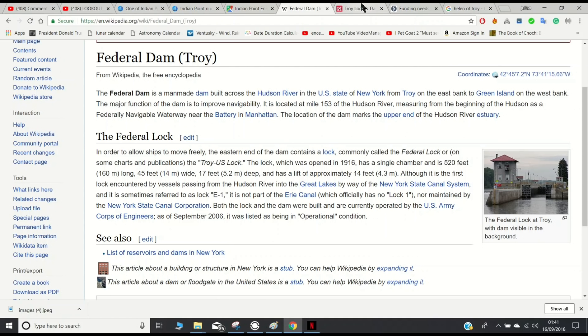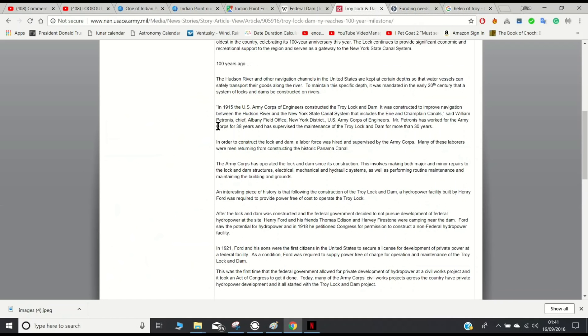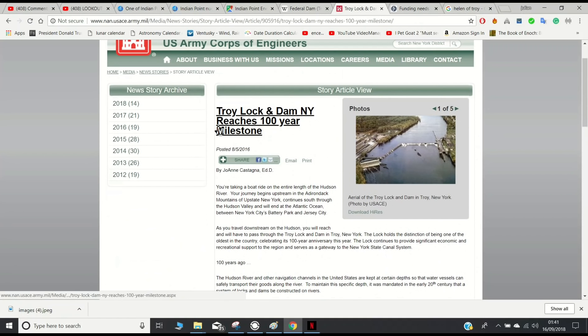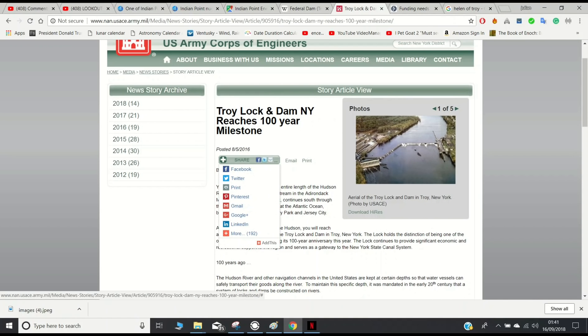So keep an eye on the Federal Dam, which is currently undergoing some renovations or repairs. It's reached its 100-year milestone — that was in 2016 — so it's 102 years old now.